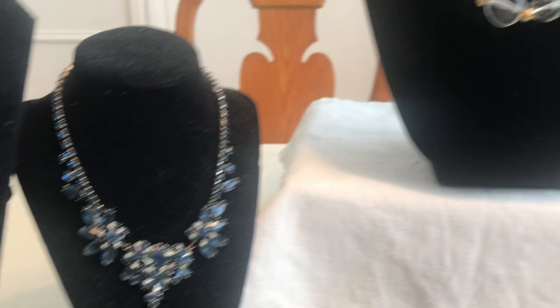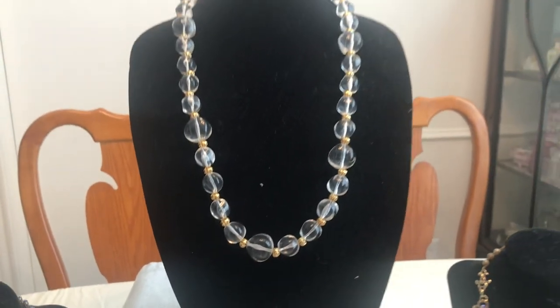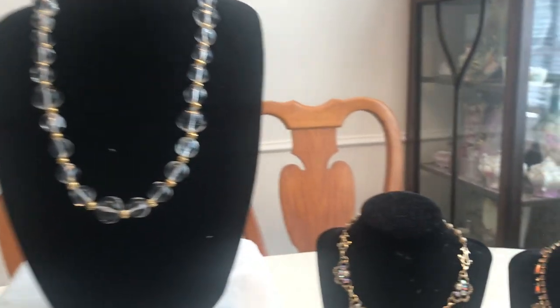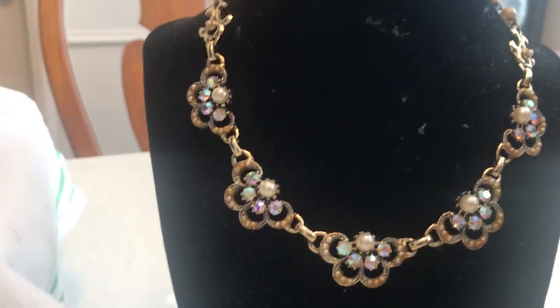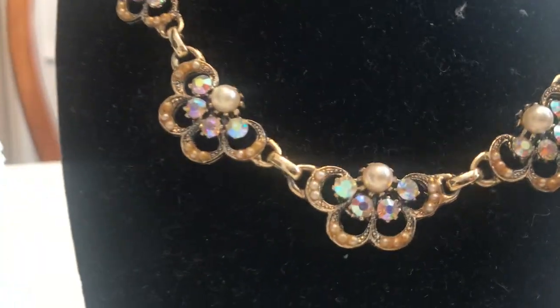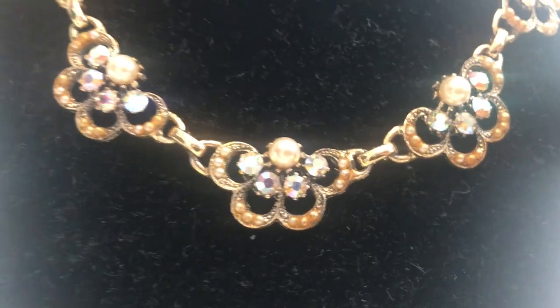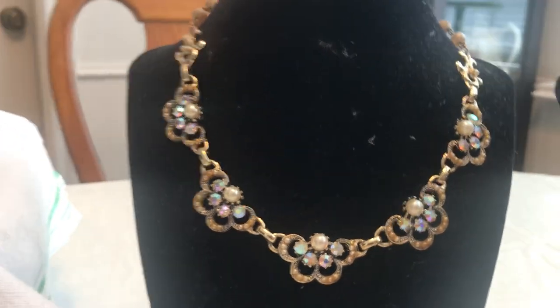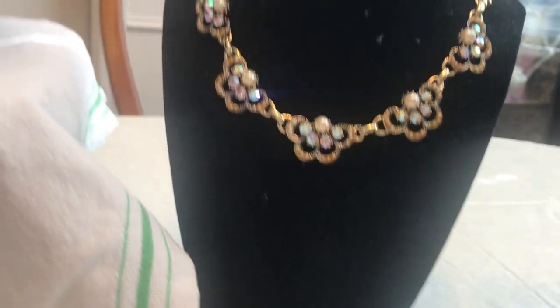I've got this blue rhinestone necklace — it was really pretty. Got a really big lucite necklace. Here's another necklace that's kind of got the rainbow look — aurora borealis, that's it! I forget what you call that but somebody will remind me. And there was one earring that went with it.